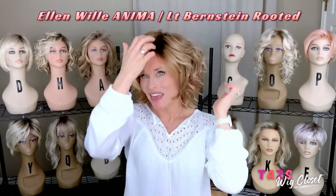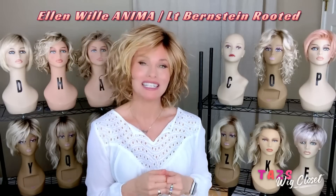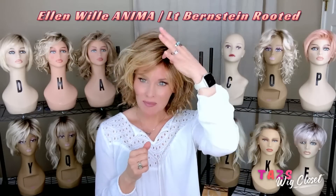I have been loving this. This is a newer style by Ellen Villa called Anima in the color Light Bernstein Rooted. Anima is a short to mid-length beach wave, choppy textured style. It features a mini lace front and a mini monofilament crown.